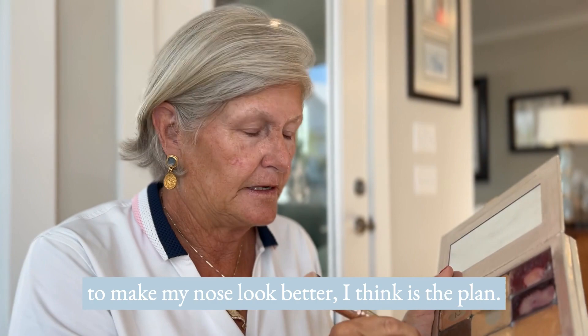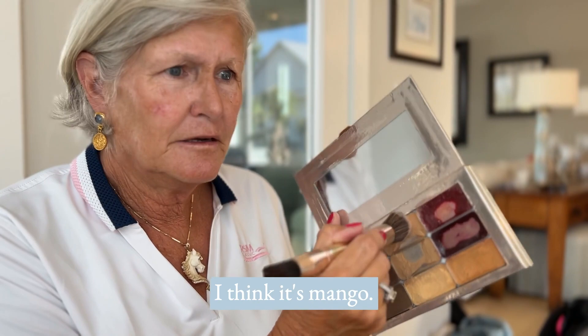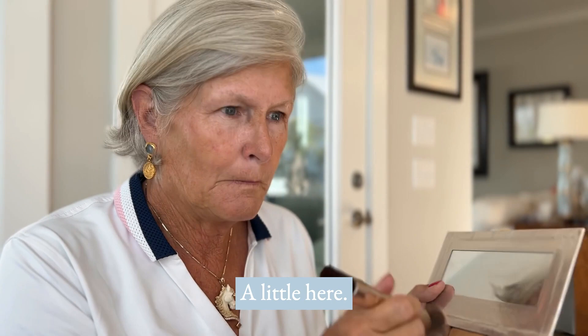I have a lot of redness right here, so I start out with this orange-looking one — I think it's Mango. Look at the red disappear — it is like magic! That's all I've done and the red is out of there. Put a little here, a little here. This is not an exact science as far as I'm concerned.